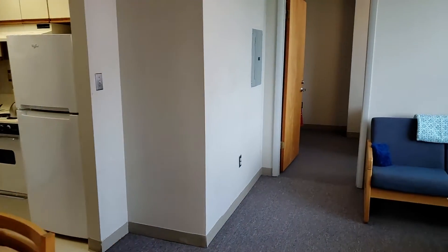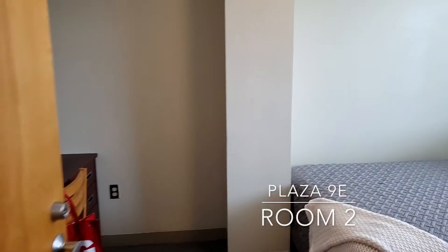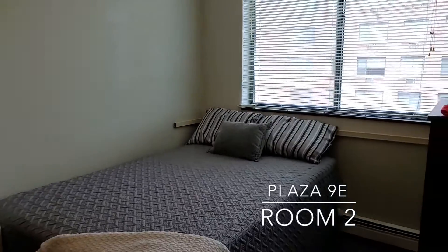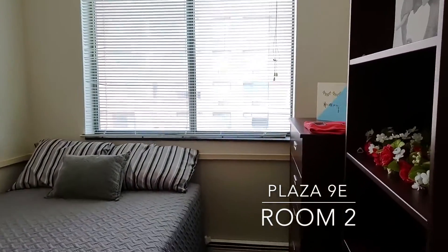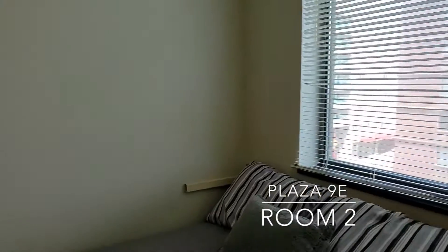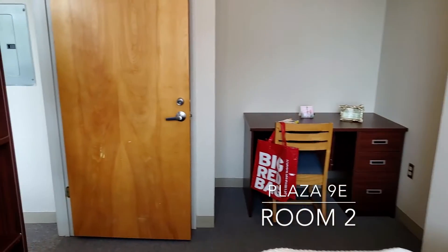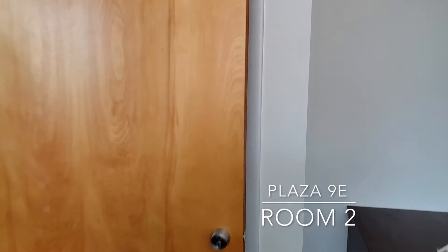We're going to go across the living room into bedroom number two. Of the two bedrooms, this one is closer to the Dryden Road side of the building. This bedroom again has the same furniture: full-size bed, desk and chair, dresser, bookshelf, and a closet which is over behind that door right there.